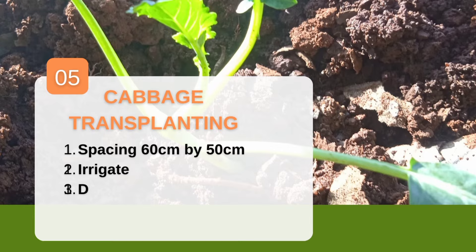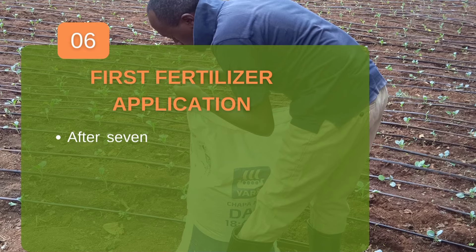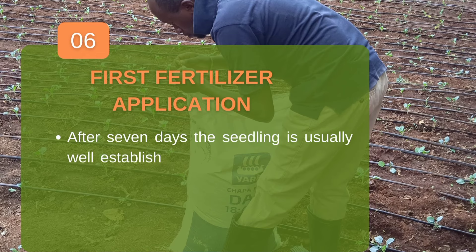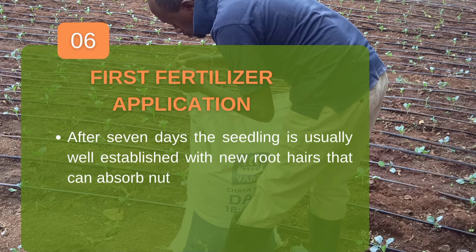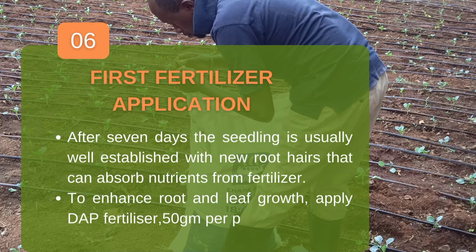After four weeks, when your seedlings and land are ready, it's time to transplant. Make holes at a spacing of 60 by 50 centimeters — wider spacing produces bigger cabbages, smaller spacing produces smaller ones. Add about 2 kg of manure per hole, drench with a pesticide such as Confidor to kill any worms, then transplant. After seven to ten days the seedlings develop good root hairs and can absorb nutrients such as nitrogen and phosphorus. We recommend top dressing at that point, not on transplanting day.